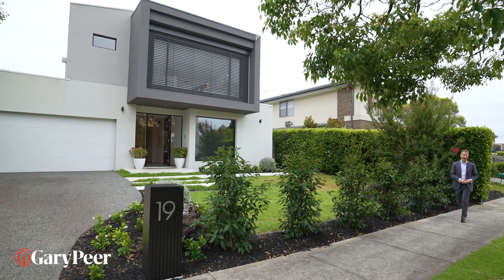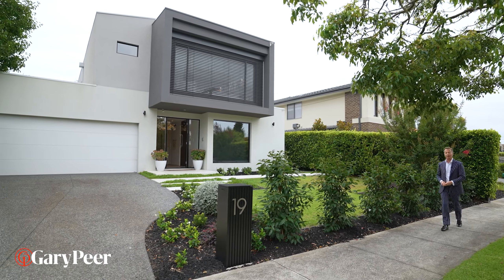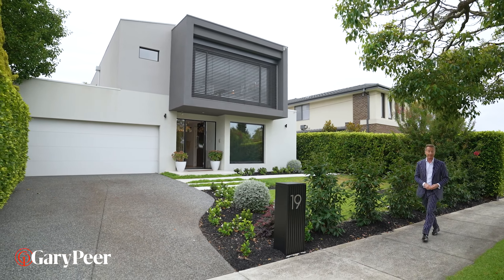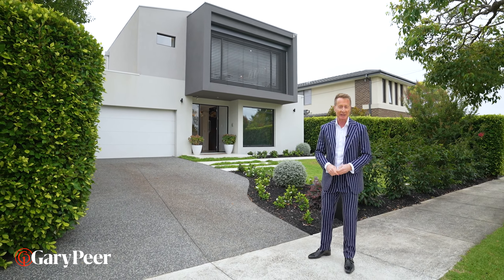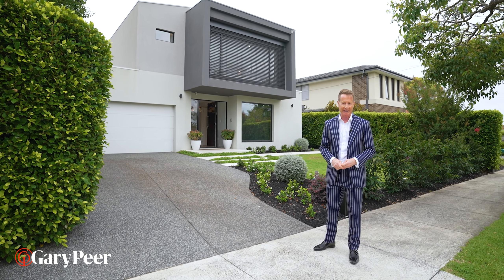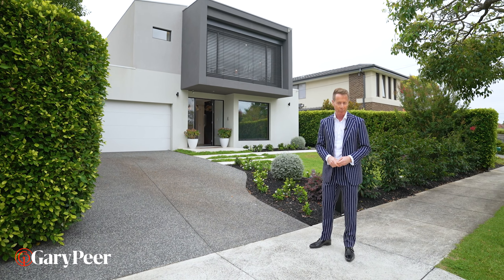Hello, my name is Philip Kingston from Gary Peer & Associates. Finding the perfect house in the perfect street in the perfect suburb is always a challenge, and we're about to explore one of the best that I've seen. Number 19 Hornby Street — welcome home.